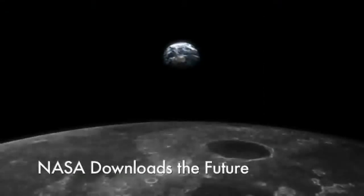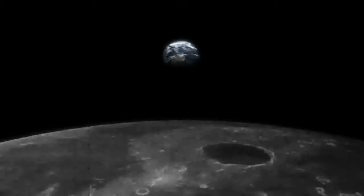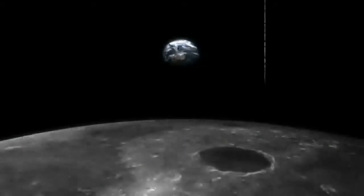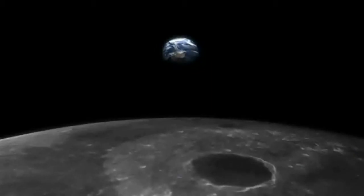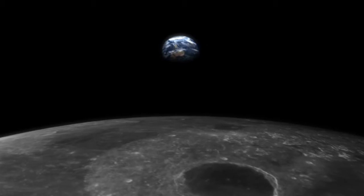On December 24, 1968, Apollo 8 captured the historic photo known as Earthrise. However, it would take several days for the rest of the world to see this awe-inspiring image. Today, NASA has the capability to send hundreds of Earthrise-like photos from the moon every second using lasers.